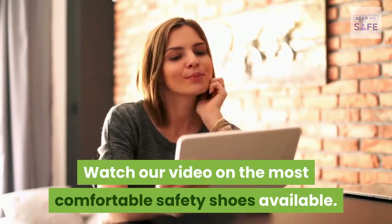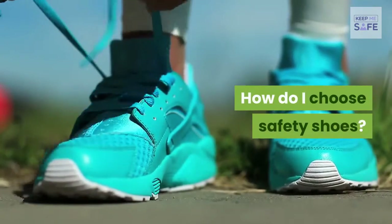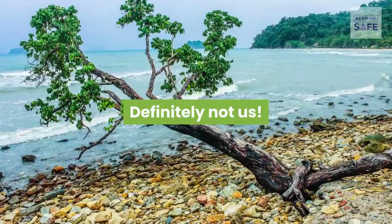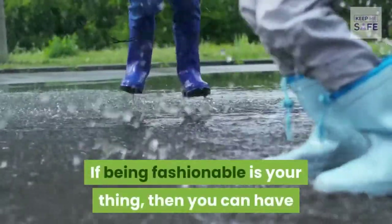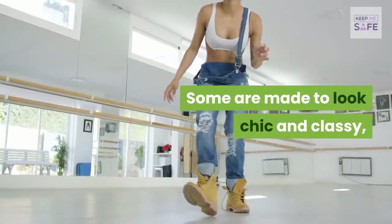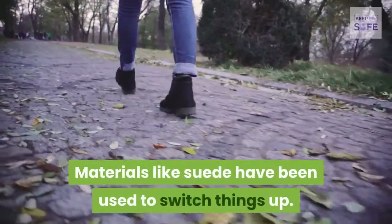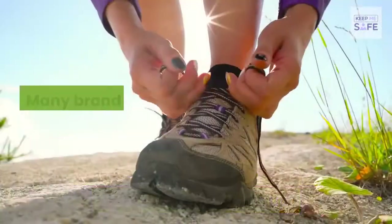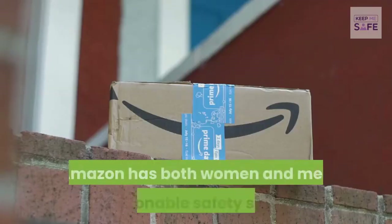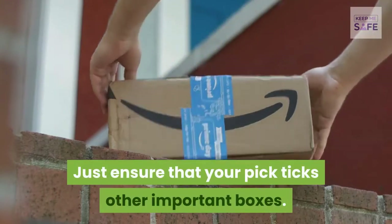Moisture-wicking lining in particular keeps the feet dry and comfortable. As for aesthetics and style — who said safety shoes have to be ugly? If being fashionable is your thing, you can have that incorporated in your safety boots too. Some are made to look chic and classy, using materials like suede. Many brands have safety shoe models in different colors, and Amazon has both women's and men's fashionable safety shoes. Just ensure that your pick ticks the other important boxes.